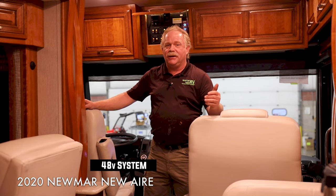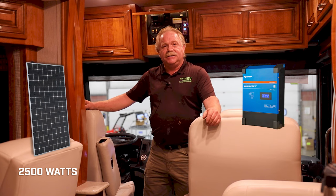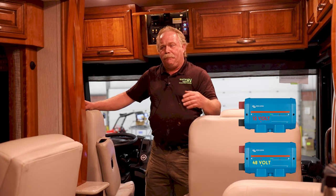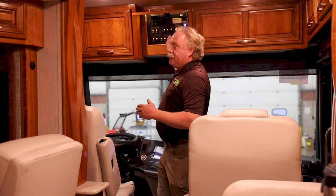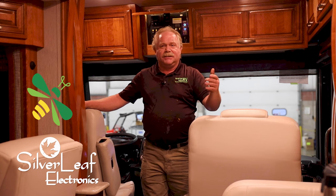Summing all this up on this beautiful 2020 Newmar New Air — and again, we can do this to any recreational vehicle, big or small — we're talking 2,500 watts of solar on the roof running at high voltage, coming down to the MPPT controller from Victron Energy, with everything distributed through Lynx distribution. We have internal BMSs for shutting them off right inside the coach, so if you want to store your battery system it's nothing more than the push of a button. We integrate everything within the coach to Silverleaf Electronics or even Firefly — it doesn't matter what you've got, we have that capability.